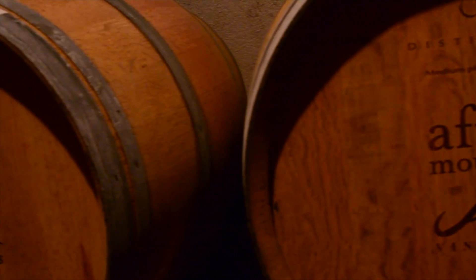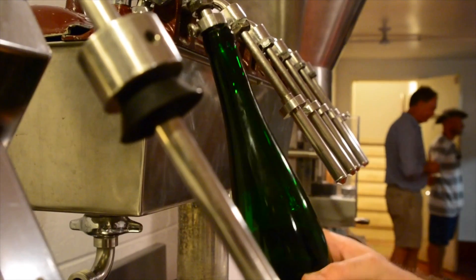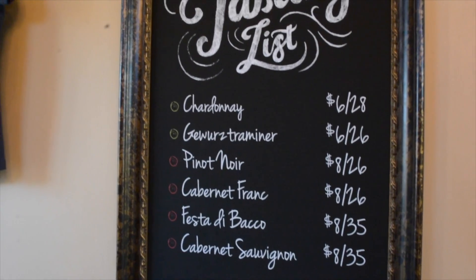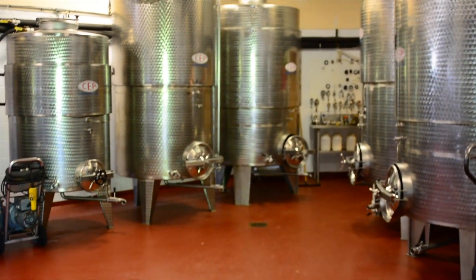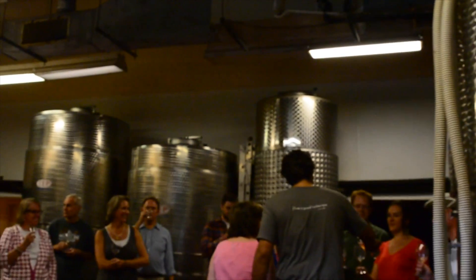Here at Afton, we use French oak to barrel-age all of our red wine in addition to our Chardonnay. All other wines are fermented in stainless steel tanks before being bottled and sold. All fermentation vessels are closely monitored to maintain quality in the wine. Temperature control is an important part of this stage and one reason why most vineyards store their barrels in a cave, like ours.